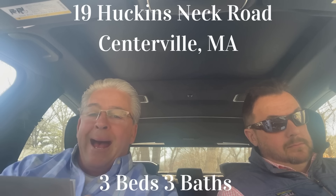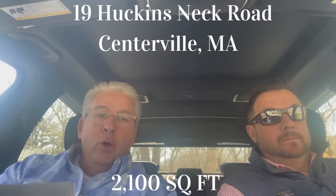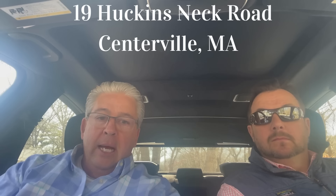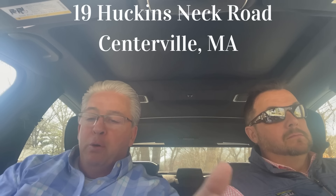It's a three-bedroom, three-bath, about 2,100 square feet. This whole house has been completely remodeled from top to bottom — new roof, new windows, new hardy board, new shingles. It also has a finished lower level for extra square footage.